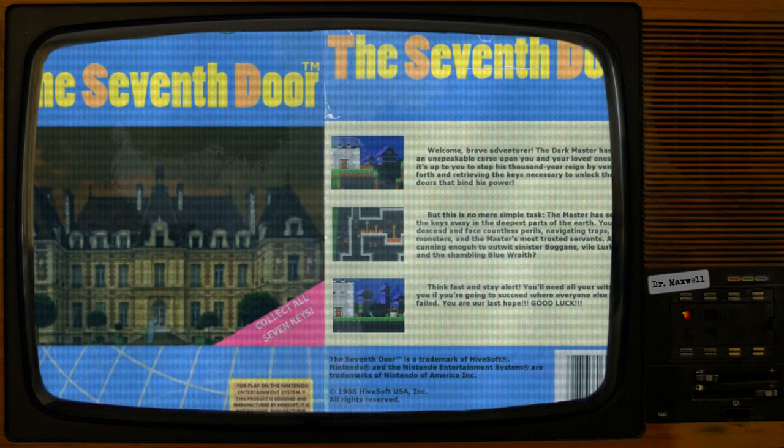Item Number: SCP-4054. Object Class: Safe. Special Containment Procedures: Three NES consoles modified to run SCP-4054 are to be kept for testing purposes. SCP-4054 is to be stored on-site in a secure locker. Access is limited to Level 3 personnel and above.